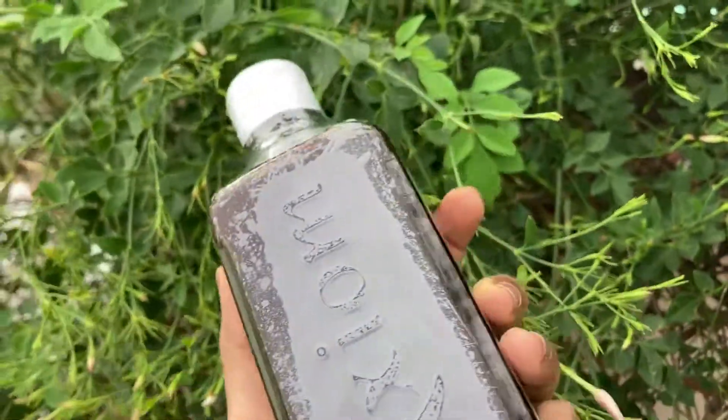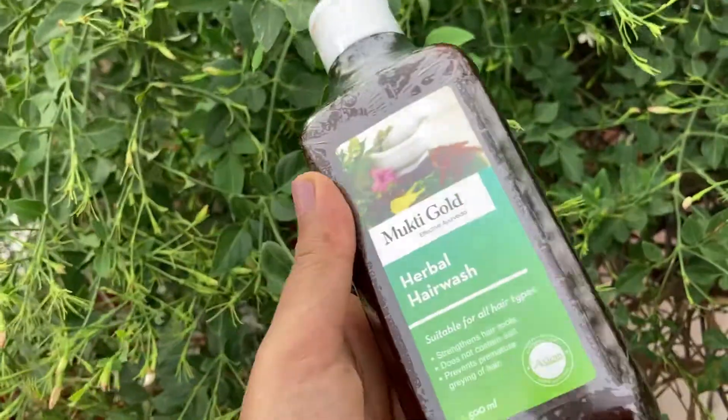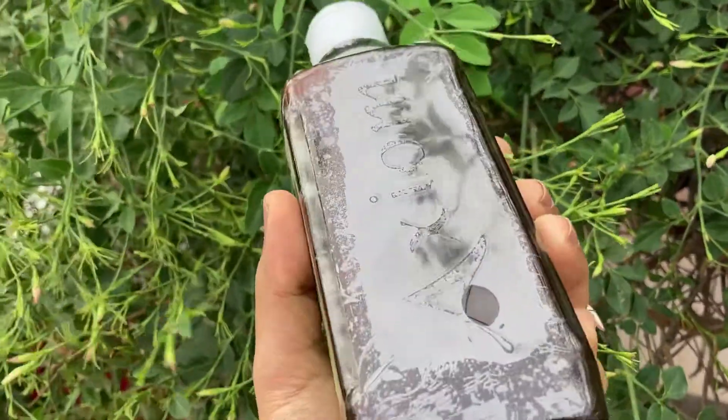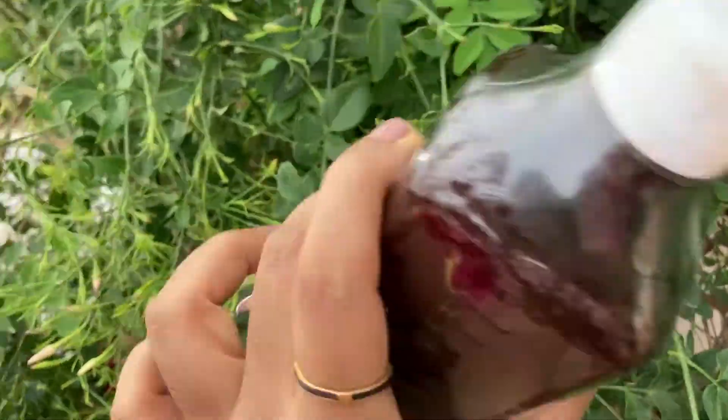Hello, today we are going to talk about Axiom hair wash. I have been using this product for half a year.